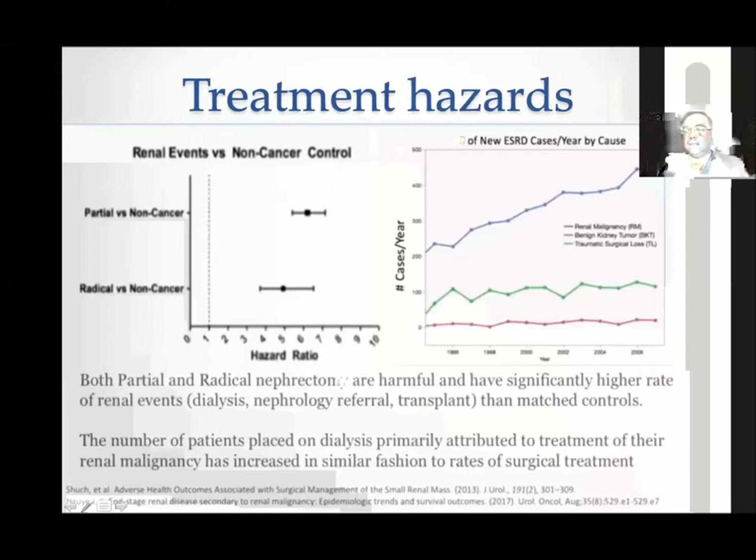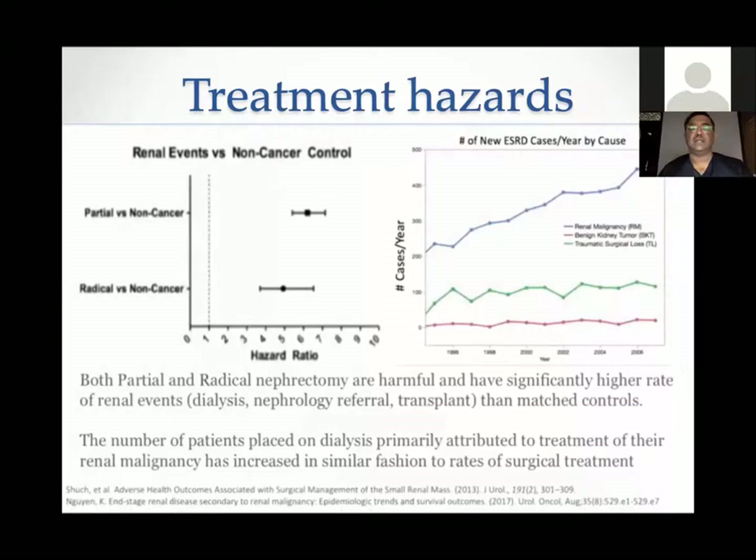Let's analyze these things. Remember that treatment is not without hazards — and we are not talking about cancer-related hazards, nor acute complications in the first 30 days. We are talking about long-term hazards. Look at this data from two very significant studies.